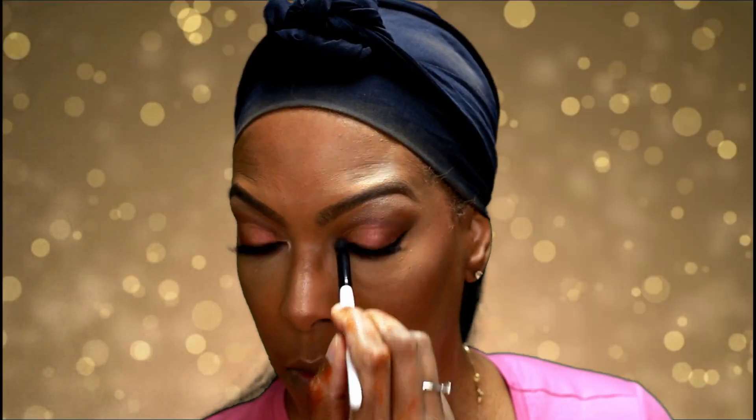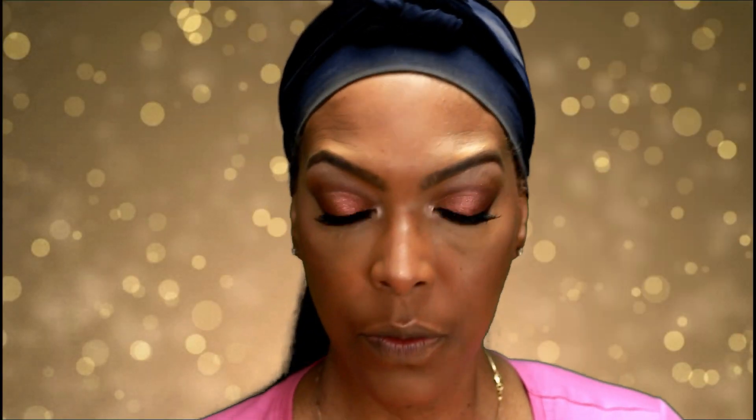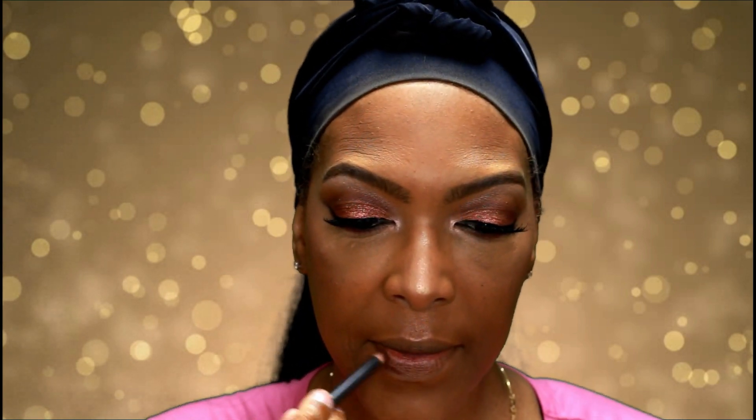I'm adding a little bit of the color Uncover to the tear duct area to brighten up the eyes. It's looking good! Now for lips — I'm lining with the MAC lip pencil in Chestnut, then applying a nude lipstick and finishing with a little Fenty Beauty gloss balm.